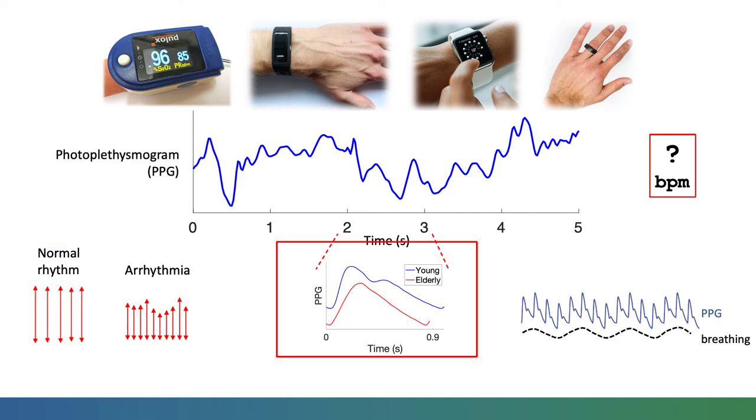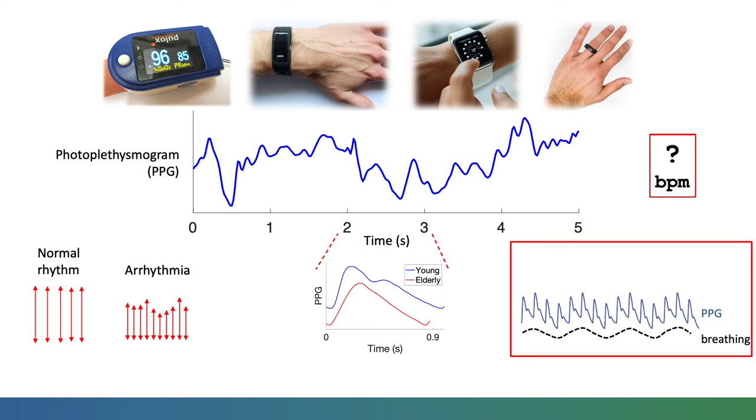It also offers opportunities for assessing blood pressure and vascular health, and monitoring breathing, a key marker of clinical deterioration.